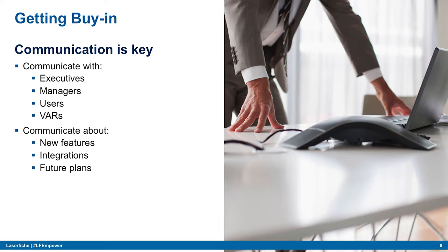What do we communicate about? New features are always a big topic — we let executives know about new Laserfiche features and integrations we can build with ECS. And future plans: as soon as we finish a process, we're already talking about the next step, how to make it better. We always keep them pumped up and wanting more.